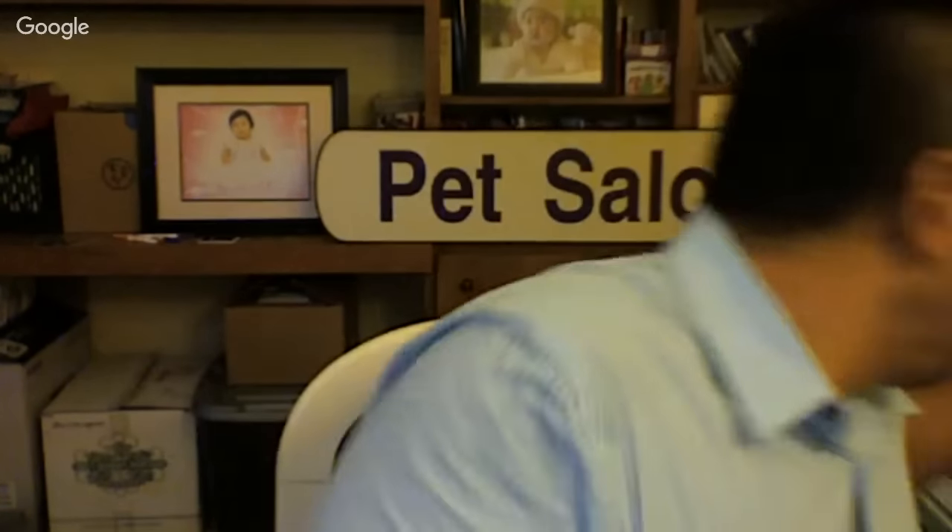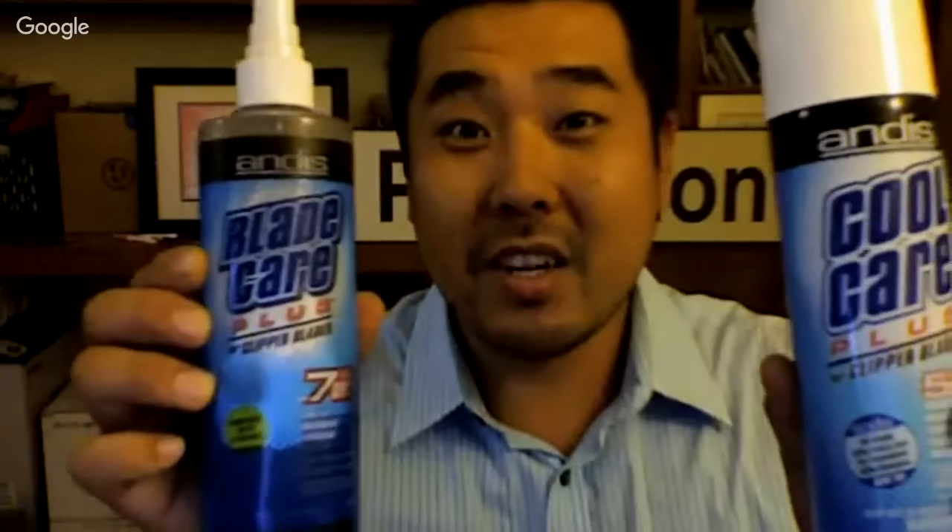About the previous groomer burning the dog's neck with blades - it could have been the blade, but a lot of groomers don't clean their clipper blades during grooms, between dog to dog. Even when you're switching blades while working on the same dog, cool it down and lubricate it. There are also other oils and lubricants you can use.